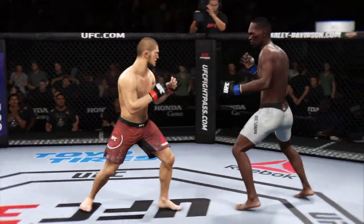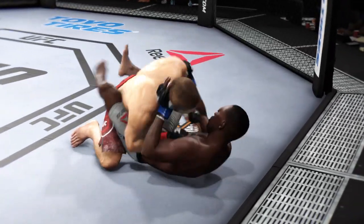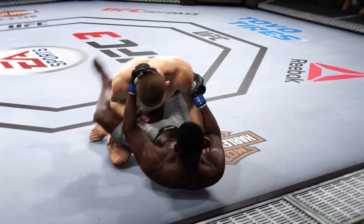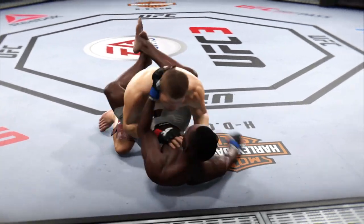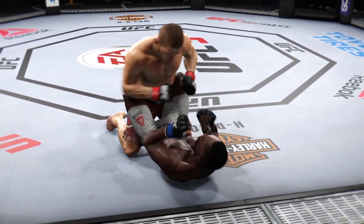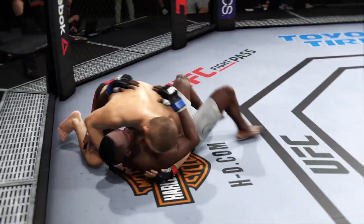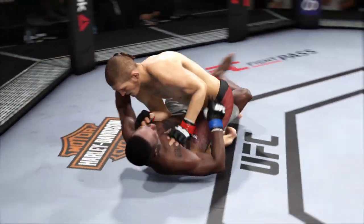Nurmagomedov gets absolutely pelted by that head kick — leans with the right hand, that'll work. In on a double leg takedown. That left hand is on point. Trying to pass there but he gets stopped, in half guard. Pretty good work with the strikes here off of his back by Adesanya. Full guard now — midway through round one. He's doing a great job of moving and transitioning on the ground. Inside control — tying up that arm, looking for the Kimura. And he escaped from the Kimura. Full mount.